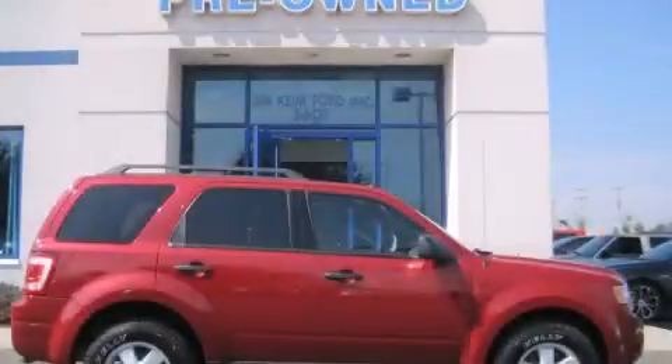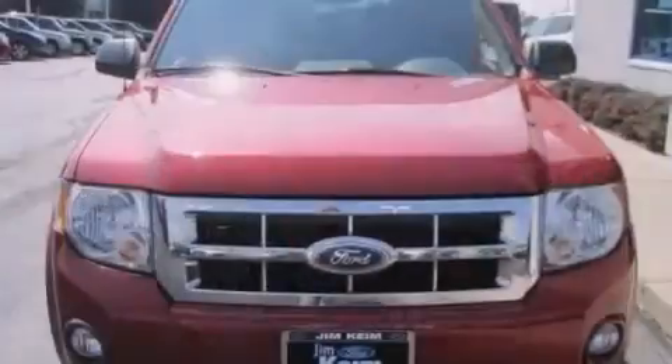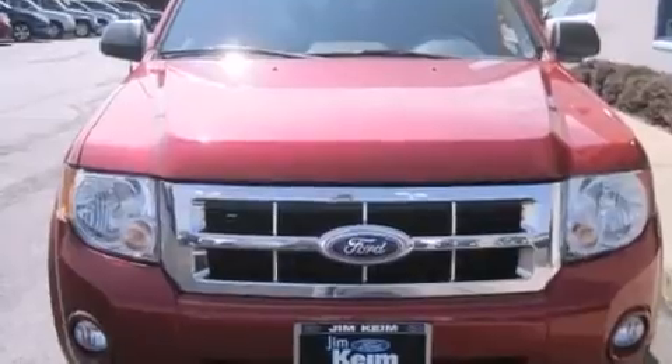This is a 2010 Ford Escape. Plenty of space for what you need. This crossover has an automatic transmission and an inline four-cylinder engine.